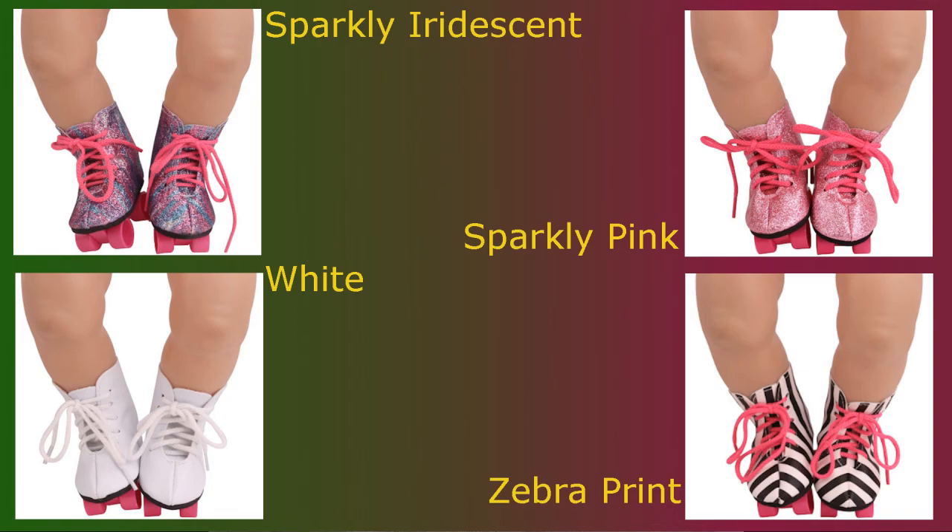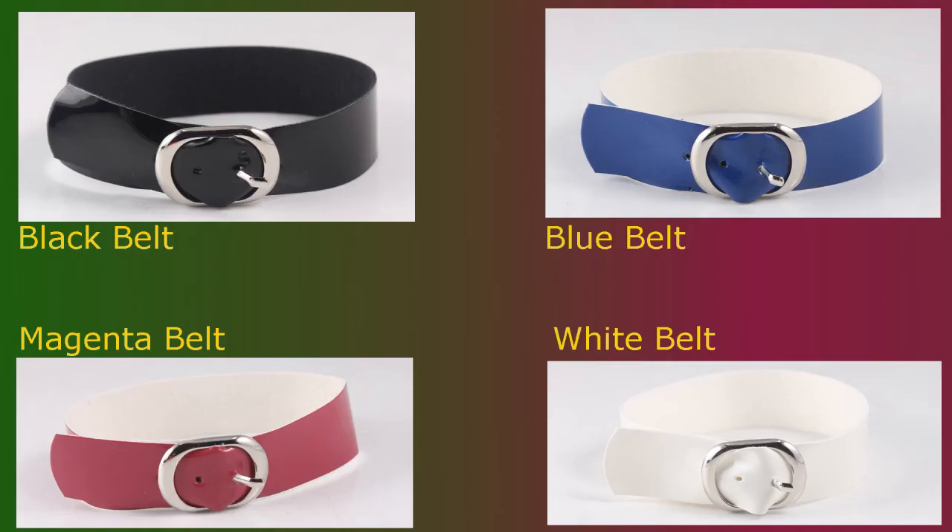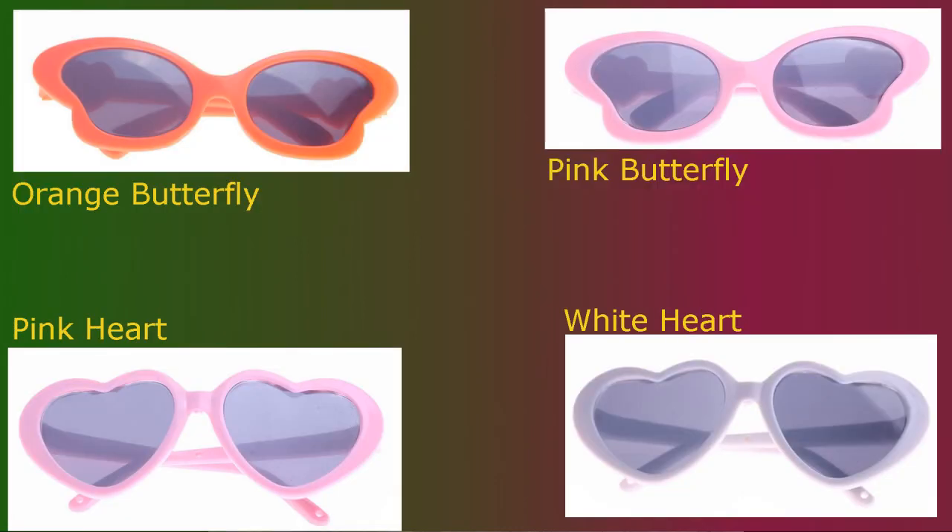These belts are a great accessory for sprucing up any outfit or holding up loose pants and shorts. They're available in all the colors shown on screen: black, blue, magenta, or white. A must-have summer accessory is a pair of sunglasses to protect your eyes from harmful UV rays while looking super stylish. Available in all styles shown on screen.